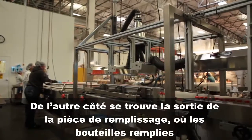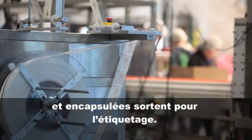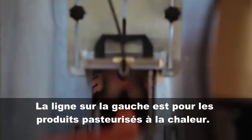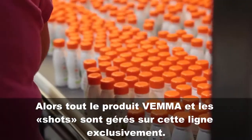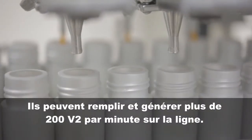On the other side is the exit for the filling room, where the filled and capped bottles exit for labeling. The line on the left is for heat-pasteurized products, so all Vima and Schatz are run on this line exclusively. They can fill and process 200 V2 per minute on the line.